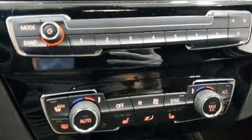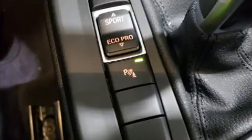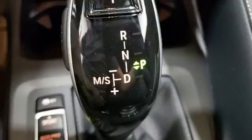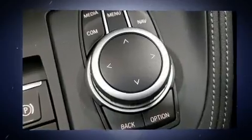BMW infused the interior with top-shelf amenities such as one-touch window functionality, front fog lights, heated steering wheel, turn signal indicator mirrors, a roof rack, and much more.